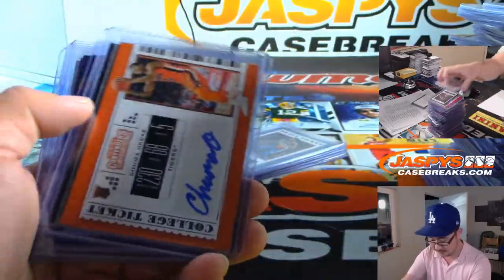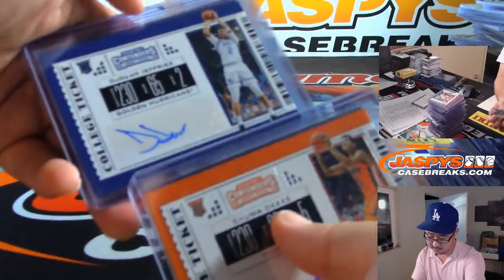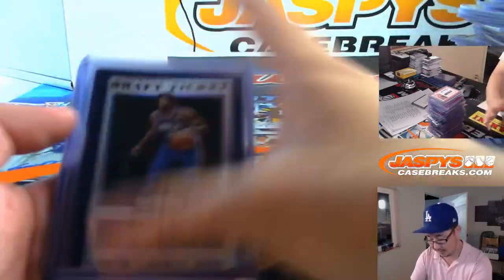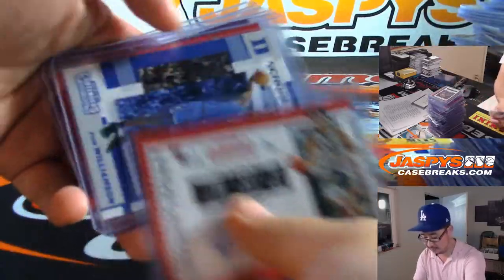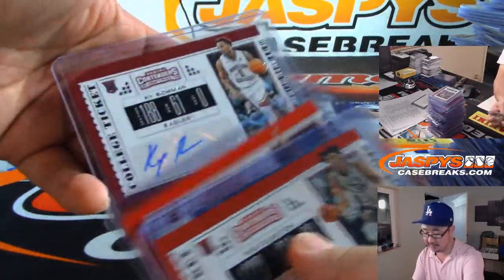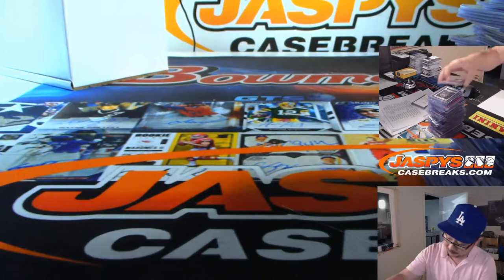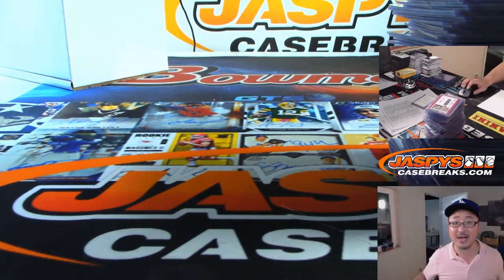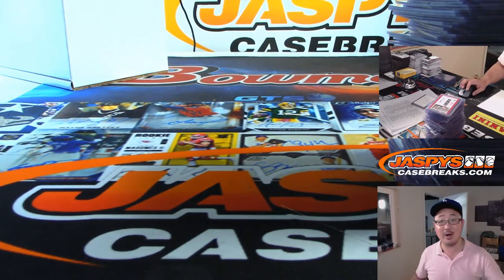A lot of cracked ices in there, and we started off with these guys here. So there you go, ladies and gentlemen. Thanks for watching the break. We've got pick your teams in the store on JazBeesCaseBreaks.com — check that out and we'll see you next time. The Zion hunt continues.